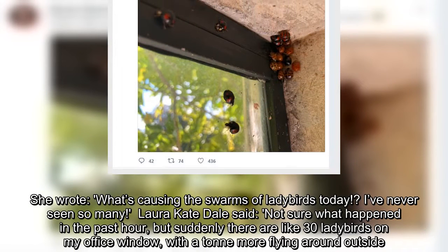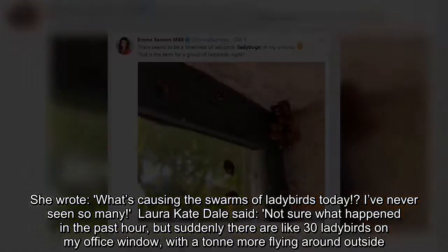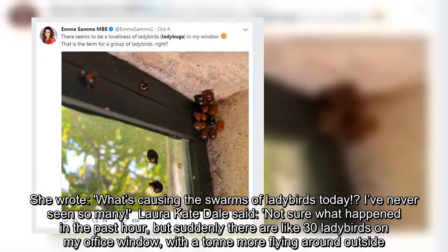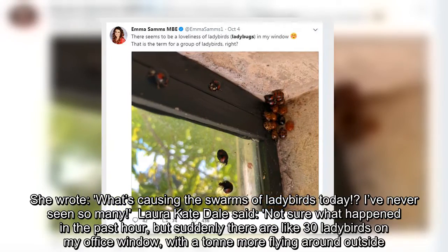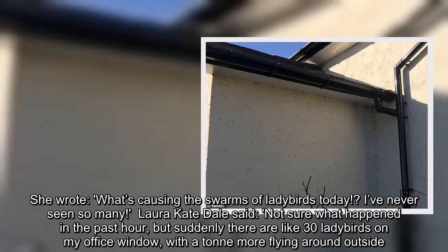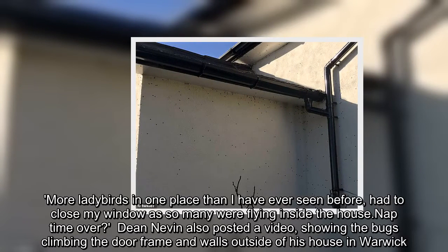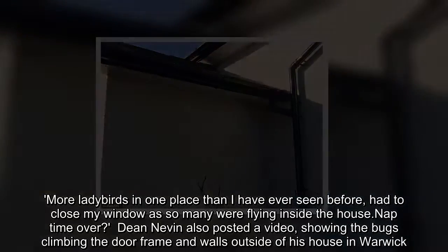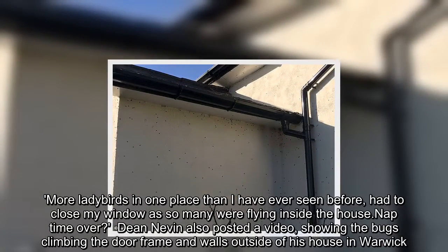Laura Catedale said: "Not sure what happened in the past hour, but suddenly there are like 30 ladybirds on my office window, with a ton more flying around outside. More ladybirds in one place than I have ever seen before — had to close my window as so many were flying inside the house."